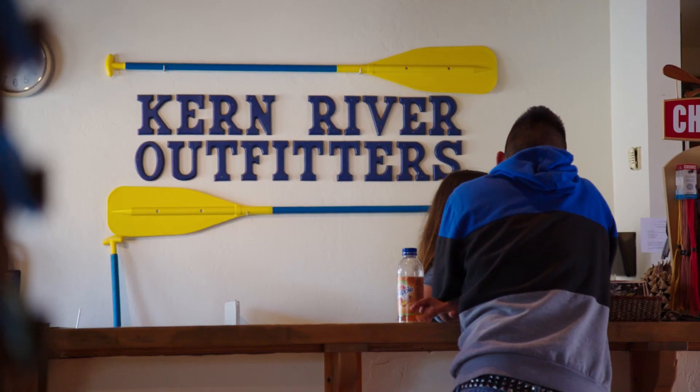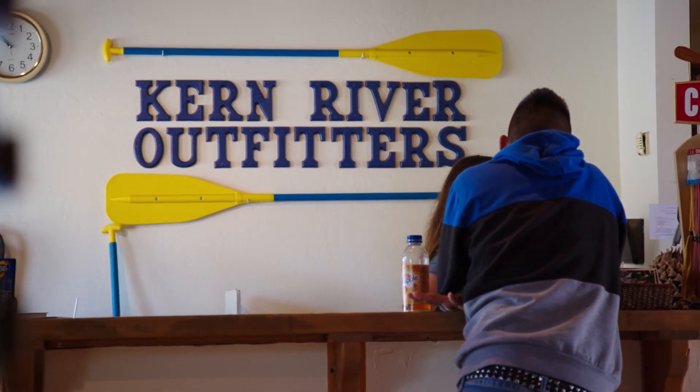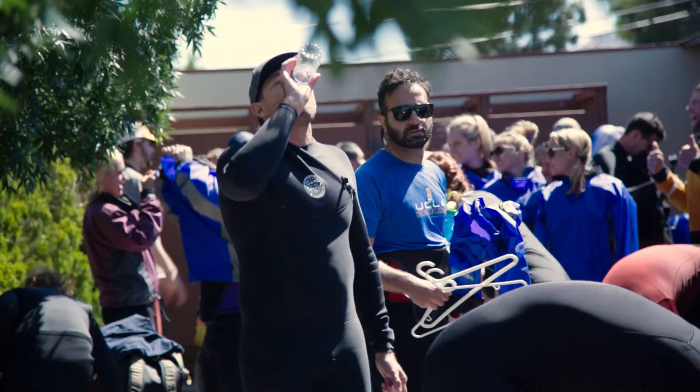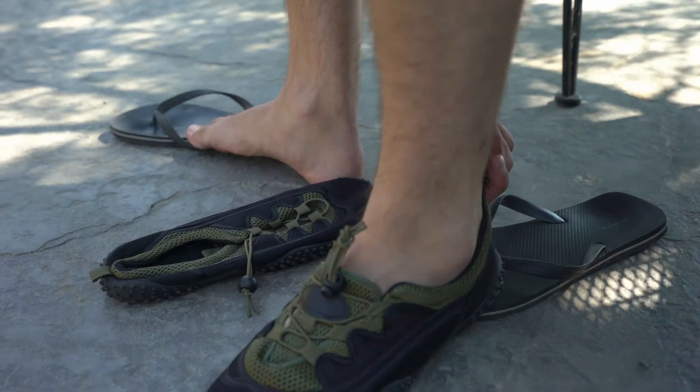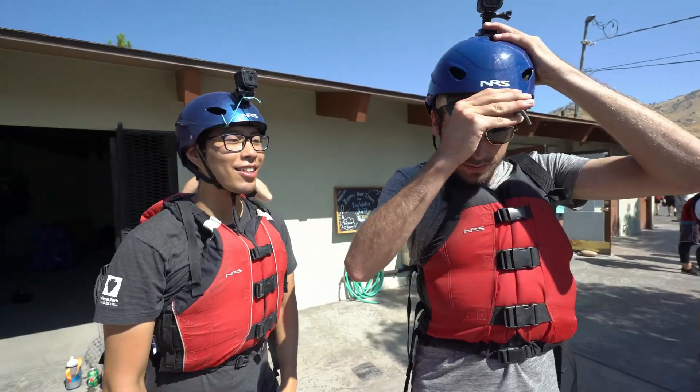Hi, I'm Sydney with Kern River Outfitters and I'm here to talk about your upcoming two-day lower Kern trip. On the morning of your trip, head to the KRO Rafting Center to meet your guides at 9:30 a.m. They will help you organize the clothing and gear you will need for the rafting portion and the camping portion of your trip.